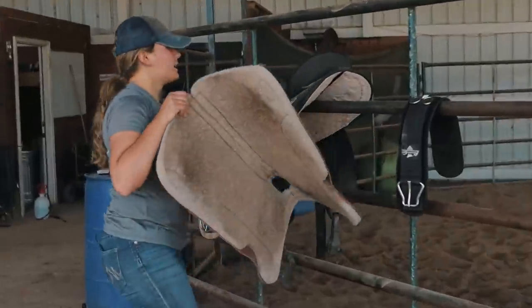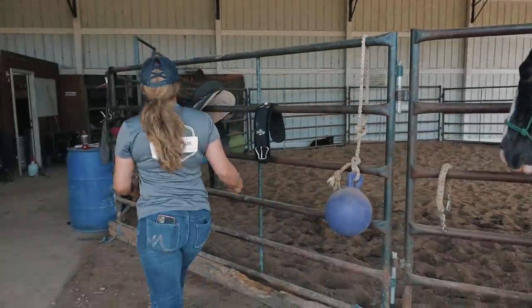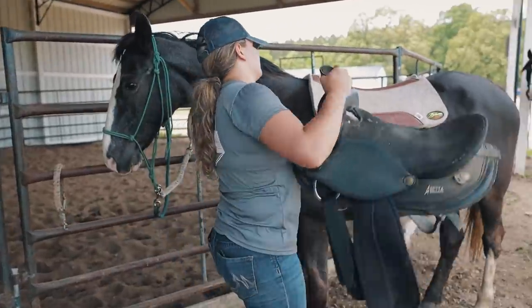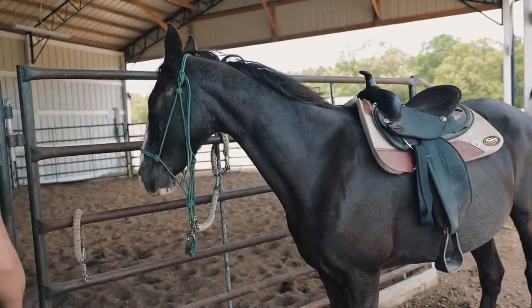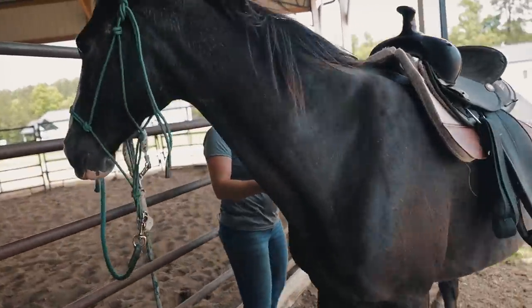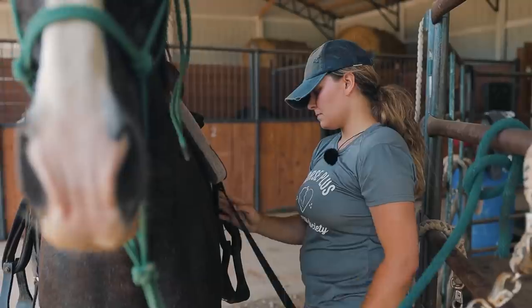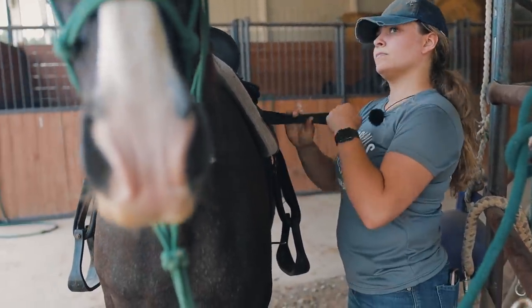I don't do any warm-up with her before I ride her. She does need a little work on her mounting, so we've been working on that. All the way up to that point, she's been very good.